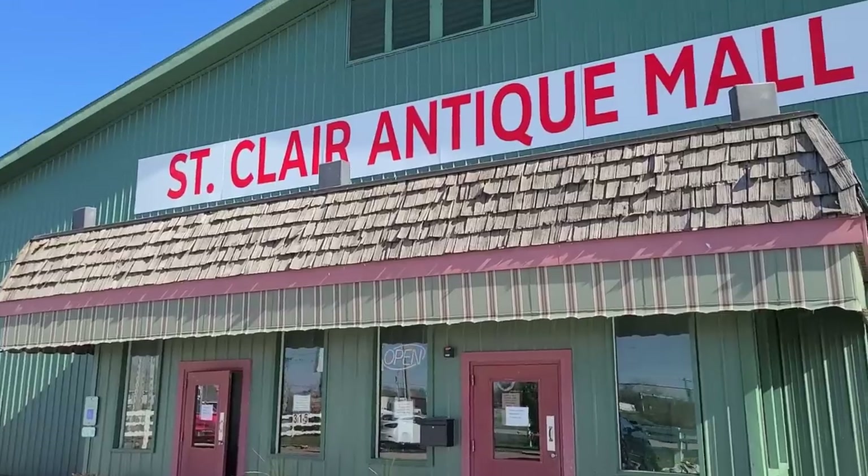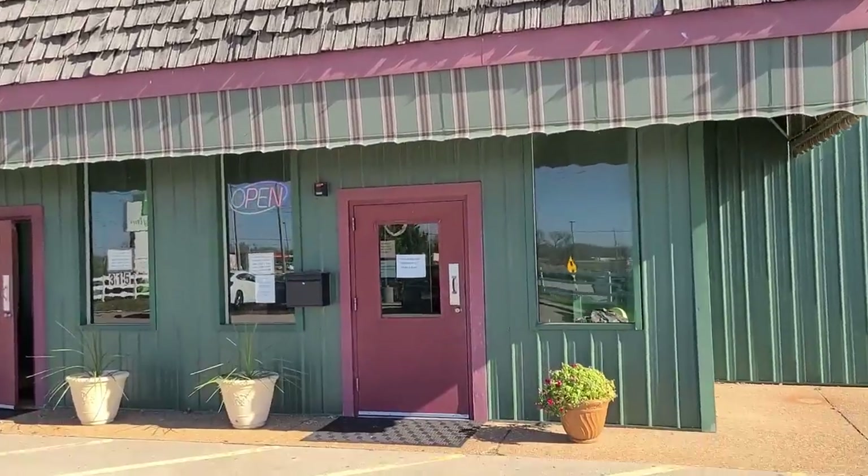Well hello, it's Jeffrey with Real Nifty Vintage. Today we are here at St. Clair Antique Mall in Fairview Heights, Illinois. We're going to head on inside and see what we can find.